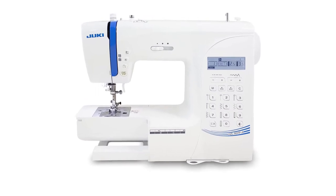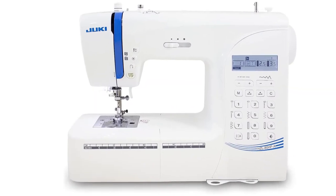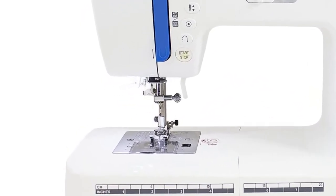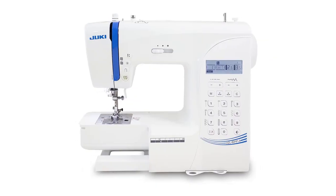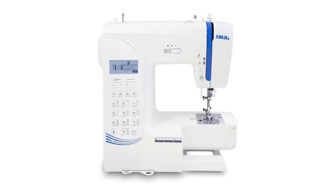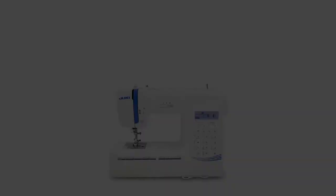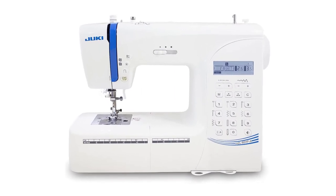A positive point of the Juki HCL ADHP is that it offers quick sewing thanks to automatic threading. Also notable is foot pressure regulation and precision. It is a very precise, lightweight, and quiet machine suitable for all thicknesses of fabrics. No specific negative point is noted with this model.